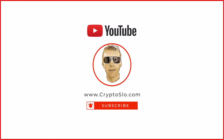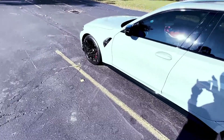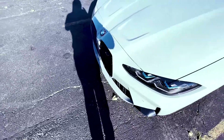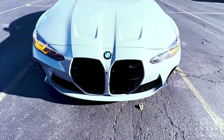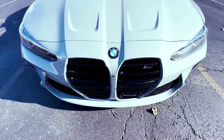Crypto Slow with more crypto gains. What's up guys, quick video. If you're the owner of a BMW, you probably ended up on this video because of this little camera right here.